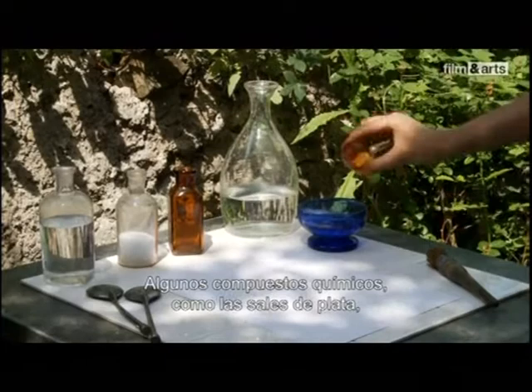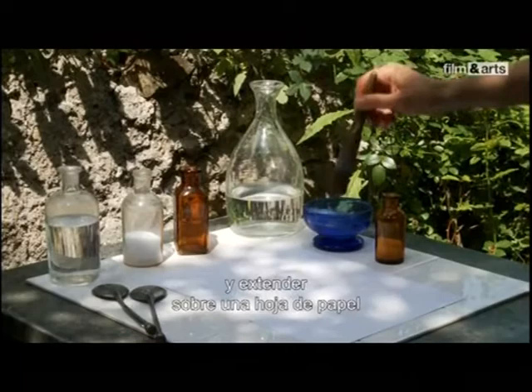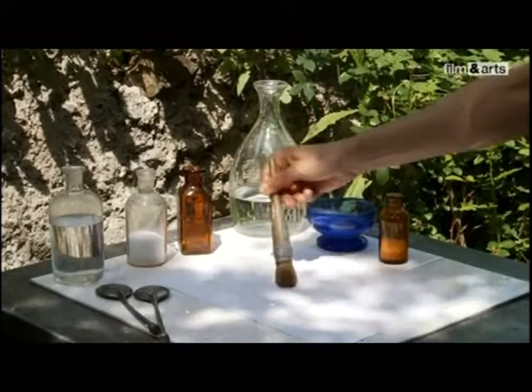Certains corps chimiques, comme les sels d'argent, réagissent eux aussi à la lumière. Ils noircissent. Mais à la différence des pigments d'un fruit, on peut les isoler, les diluer et les étaler sur une feuille de papier que l'on rend du même coup artificiellement photosensibles.